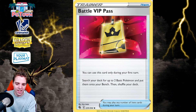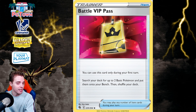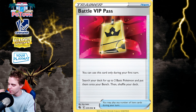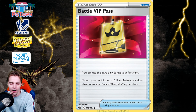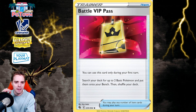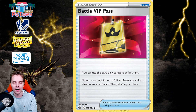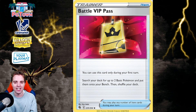Number 1 is Battle VIP Pass from the Fusion Strike set. Every deck I've played ran four VIP Pass: Cinccino, Roaring Moon, Lost Box, Charizard, Mew VMAX, Rapid Strike, Lost Origin Giratina — four VIP Pass across the board. The only deck that didn't play VIP Pass was Miraidon, because it had a built-in equivalent through the Tandem Unit ability. Can you imagine building a deck with no VIP Pass? That's going to be crazy. In my opinion, this is the most impactful card we're losing with the 2024 rotation.